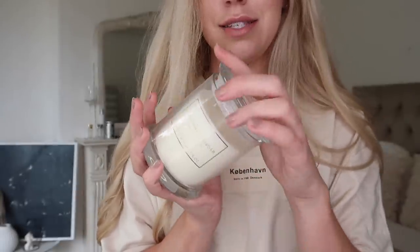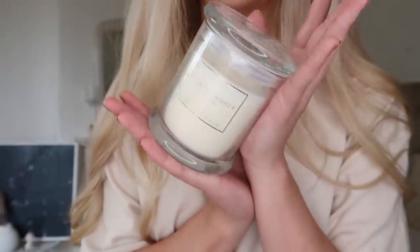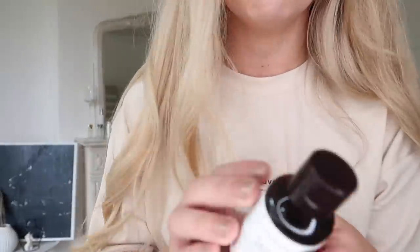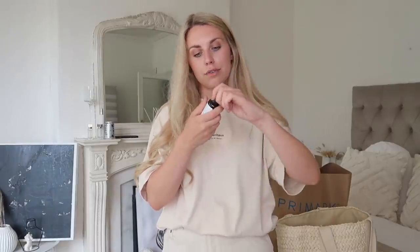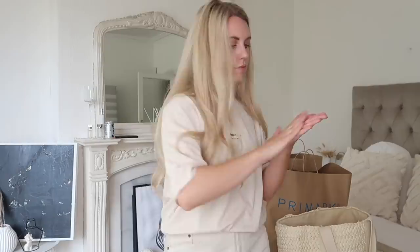A lemon and lavender glass candle — how nice is this? It smells so good. Sometimes with cheaper candles they're just not that great, but this one at three pounds fifty not only looks really expensive and nice, I also rate the smell. From the wellness section I also picked up this calming hand gel, one pound fifty, scented with orange blossom and chamomile flower with hyaluronic acid. It doesn't have that horrible gloopy sticky sensation that cheap ones tend to have.